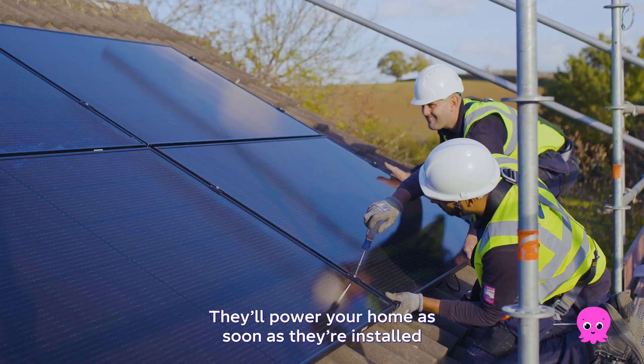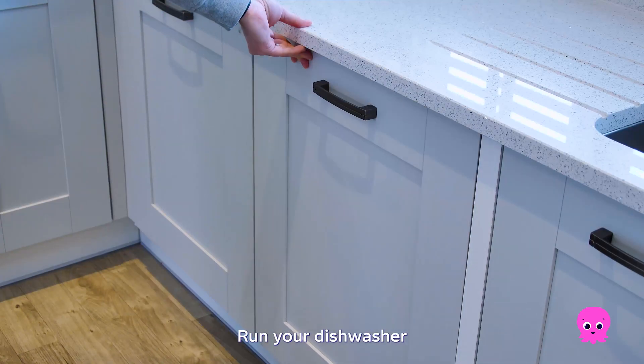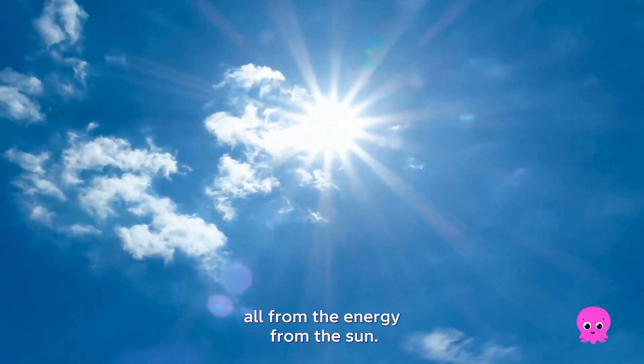They'll power your home as soon as they're installed and they're super easy to maintain. Run your dishwasher, charge your car, watch Netflix — all from the energy from the sun.